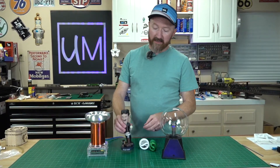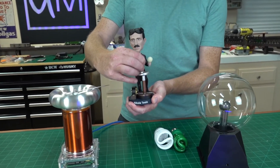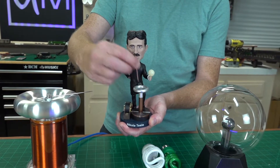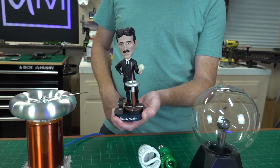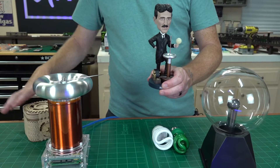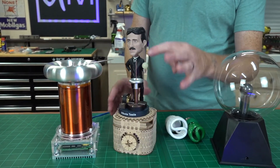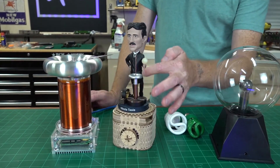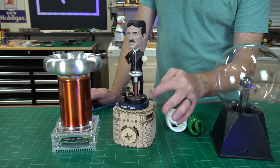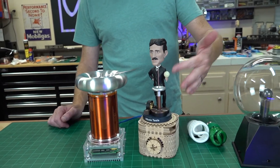The way I was getting the electricity to arc to the Tesla bobble head was by taking a little piece of copper wire and drilling a tiny hole in the top of his mini Tesla coil and putting it right there. I had it sitting on a wooden box. You were getting this bonus lightning because the paint has metal in it, so you were getting arcs off it — that was actually a really cool side effect I didn't expect.